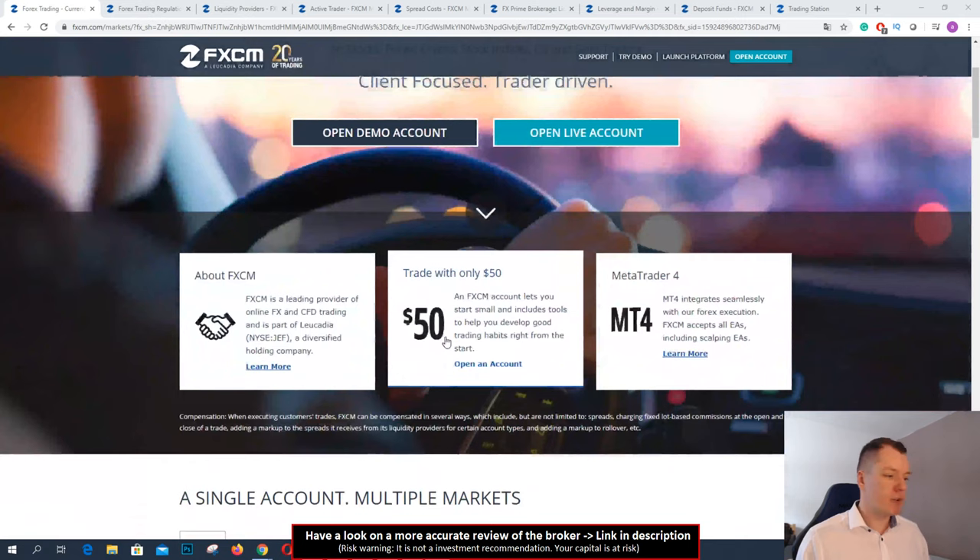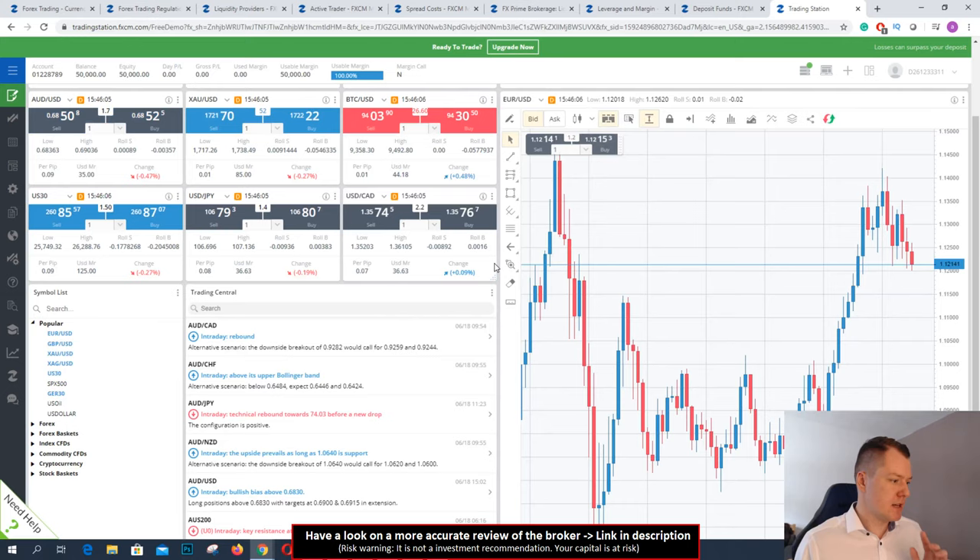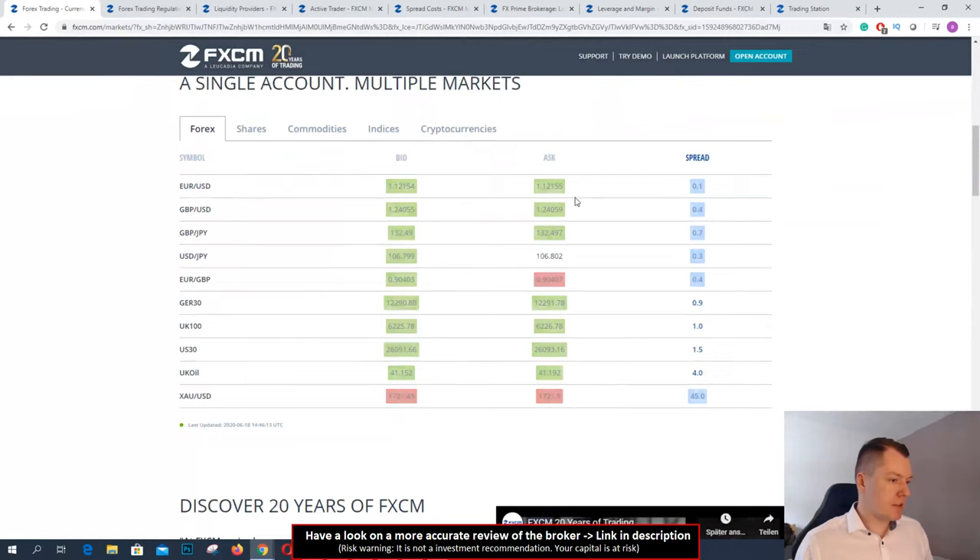You can start with a small minimum deposit of only $50. So FXCM accepts traders with small amounts of funds or big amounts of funds. That is no problem to trade with micro lots or large lots like 50 lots in one position. This is no problem with this broker because they also have huge liquidity providers. For trading they are offering you the MetaTrader 4 and the Trading Station.